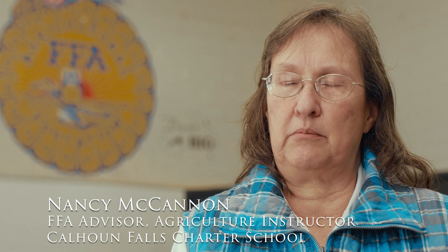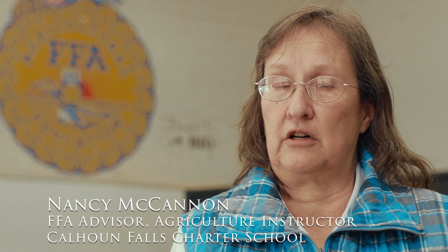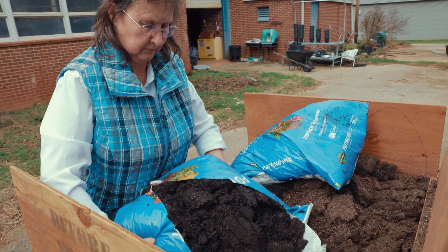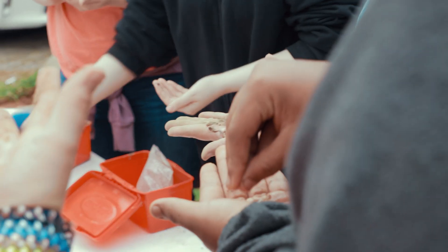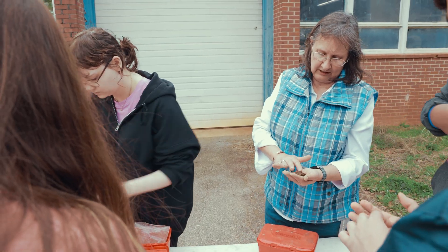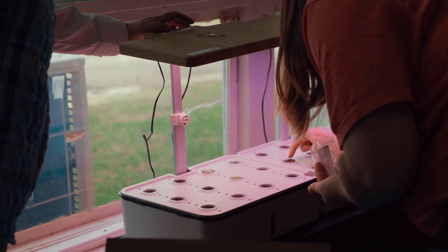Every kid who's taking me as a high school class takes what's called Ag Science and Technology, and the basis for everything is soils — learning about what makes a good piece of soil for growing crops, but also for having a garden.